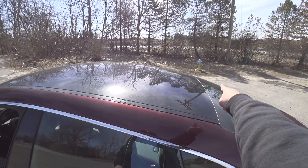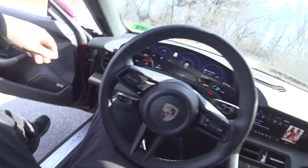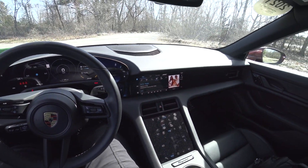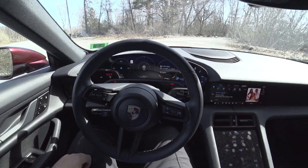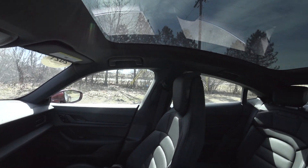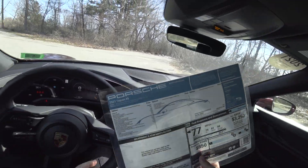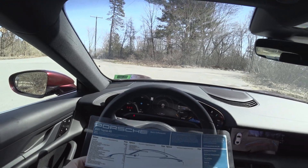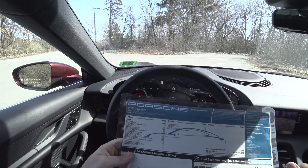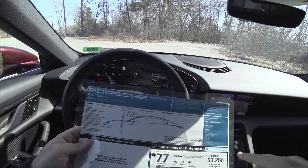Look at this — this is all panoramic glass. We have the sticker right here: $131K. Cherry Metallic, 4S storage package, seat ventilation, surround view, lane change assist, and 14-way power seats.